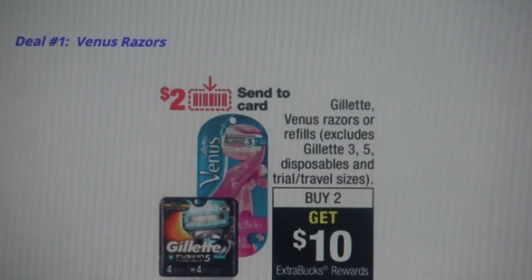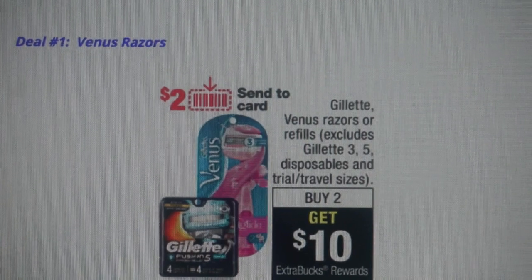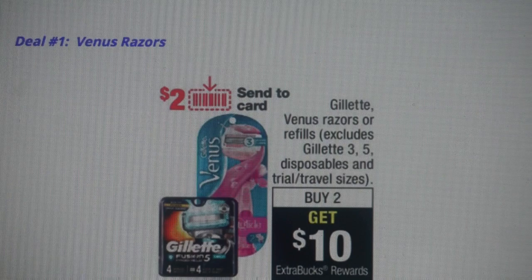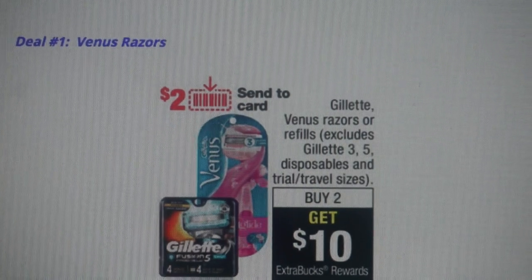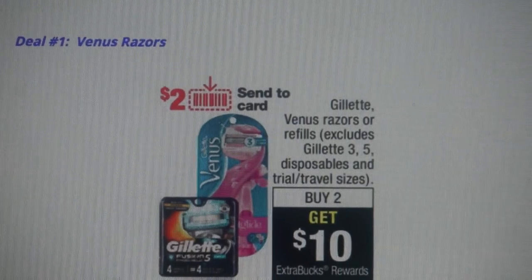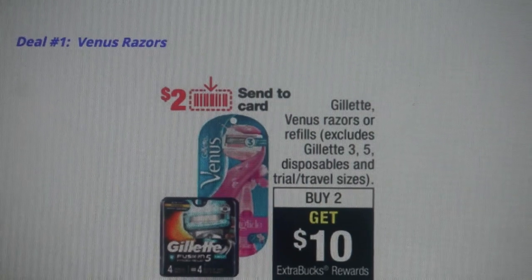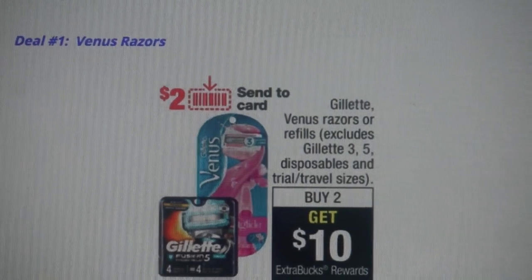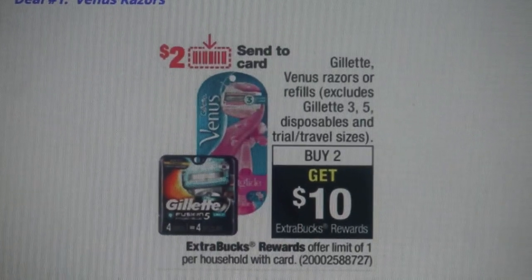Deal number one is on the Venus razors — these are the women's razor in the blue packaging at CVS, regularly priced at $8.99. These razors are included in a buy two, get a $10 Extra Buck reward deal with a limit of one. Also included are the men's Gillette razors and refills. The buy two, get a $10 Extra Buck reward is generally the best deal that we get on these razors.